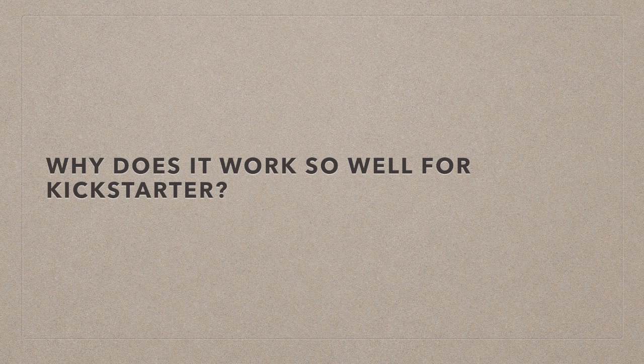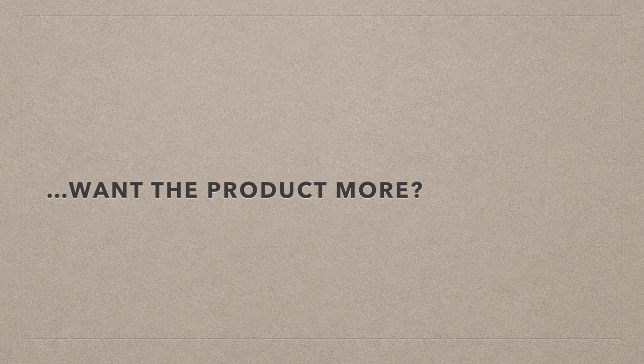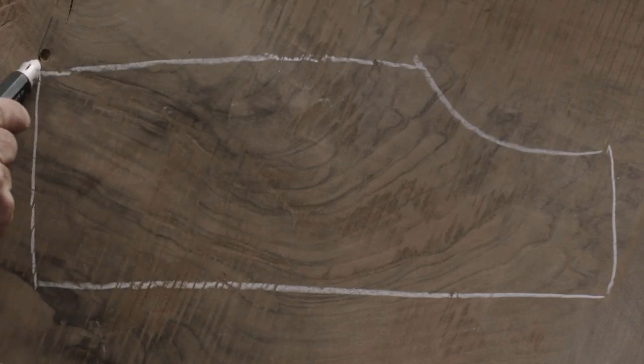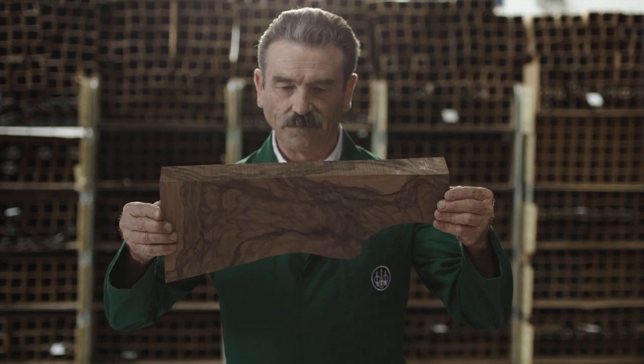Is there some reason why, when people watch this video and they see the care that people put into the product, it makes them want the product more? There's something to that, but what is it? What is it about seeing people build the product that makes you want to buy the product?